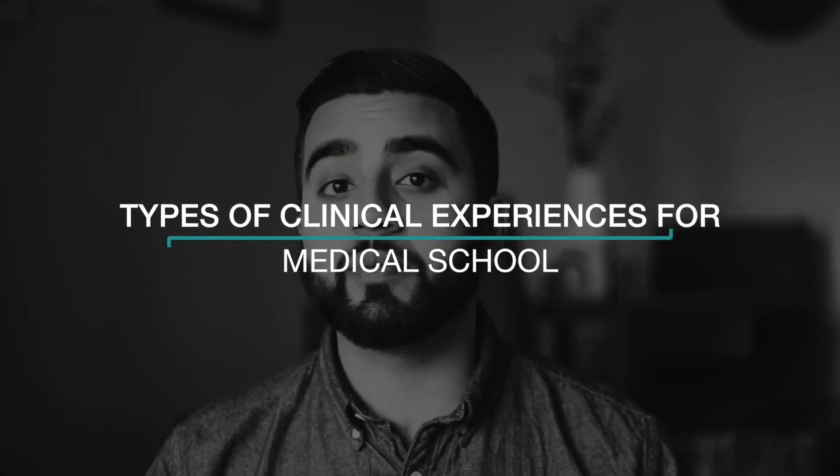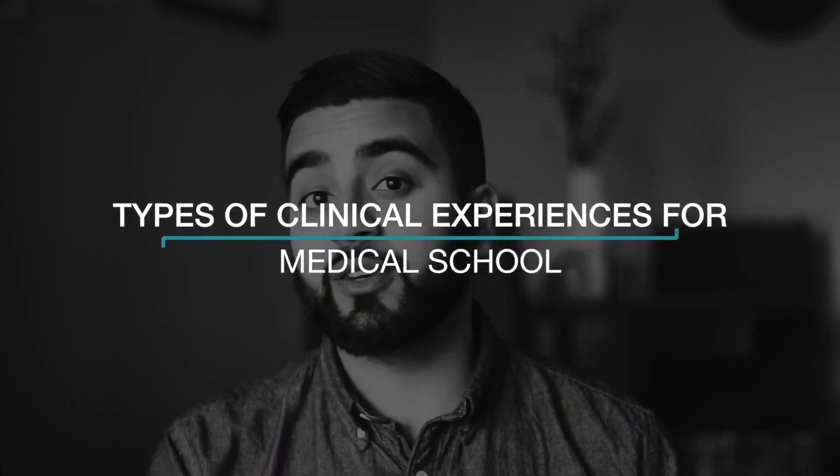Alright, so today's topic of our three-minute thoughts is going to be: what type of clinical experiences should I look for for medical school?